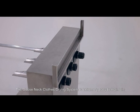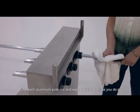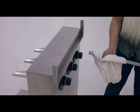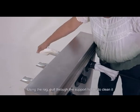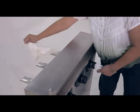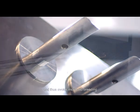The Gooseneck clothes drying system is extremely easy to maintain. Slide each aluminum pole out and wipe it with a cloth as you do so. Push a piece of rag through the support holder with a stick, then pull through the support holder to clean it. Each holder has a hole at its base that prevents water accumulation and thus avoids mosquito breeding.